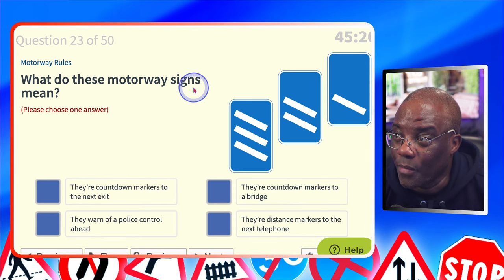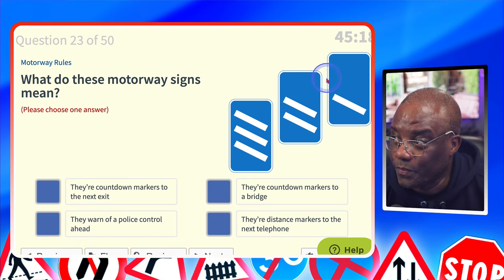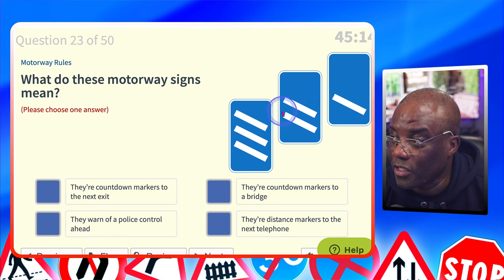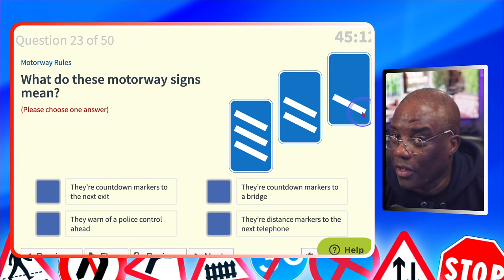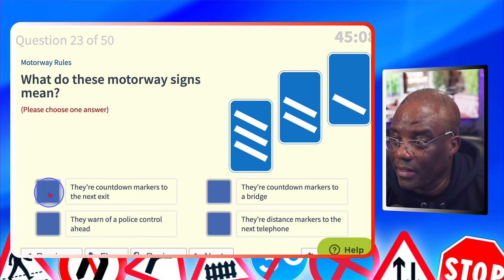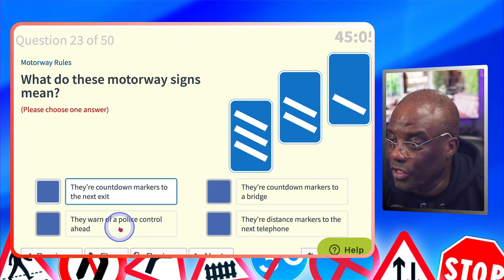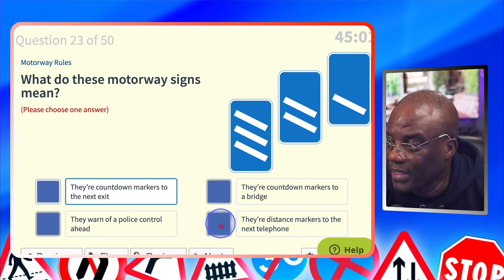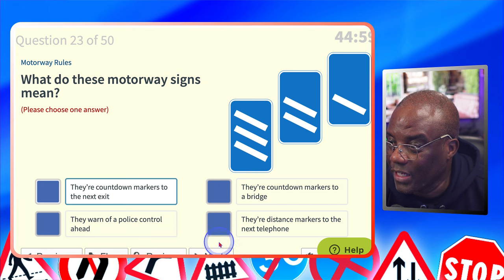What do these motorway signs mean? These are countdown markers — 300 yards, 200 yards, 100 yards. They're countdown markers to the next exit? That's possible. They're countdown markers to a bridge? No. They warn of a police patrol ahead? No. They're distance markers to the next telephone? No. They're countdown markers to the next exit.